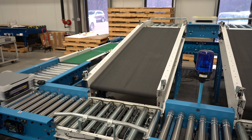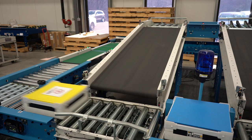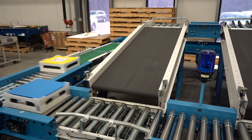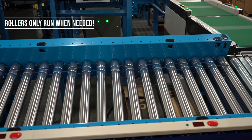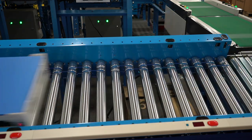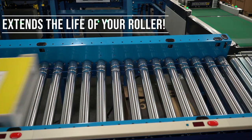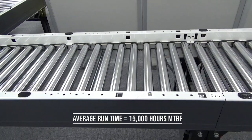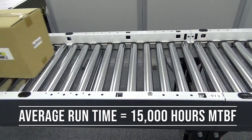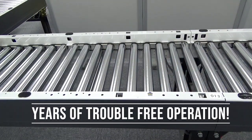Stop wasting energy by constantly running your line — incorporate Ito Denki motorized conveyor rollers into your system. Ito Denki motorized conveyor rollers utilize run-on-demand technology, meaning they only run when a photo-eye senses an article on them. Run-on-demand dramatically reduces energy cost and vastly extends the life of your roller. Each Ito Denki motorized roller runs for an average of about 15,000 hours MTBF, which equates to years of trouble-free, run-only-when-necessary operation.